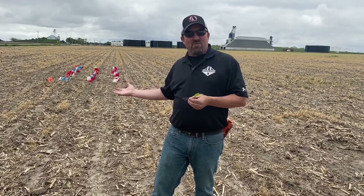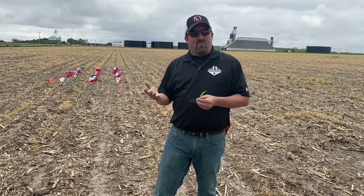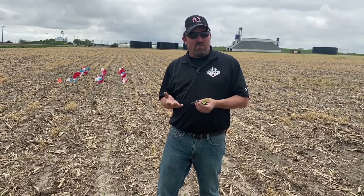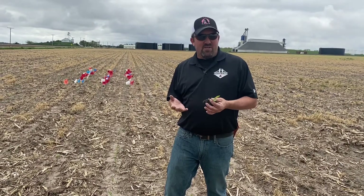Behind us we have a flag test going at Owner's Acres here in Aurora. Our planting here was May 1st, and I was out here Saturday seeing the first poke-through. I was a little concerned about that, but in reality I ran the numbers — we were only at about 110 GDUs.